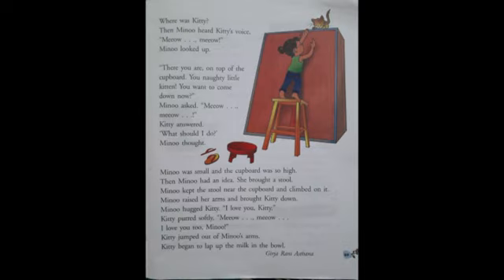What should I do? Minu thought. So Kitty wanted to come down from the cupboard, but Minu couldn't do it. Why? Minu was small and the cupboard was so high — Minu was a little girl and the cupboard was too high to climb. Then Minu had an idea. She brought a stool. A stool is a seat, usually wooden, without a back or arms.